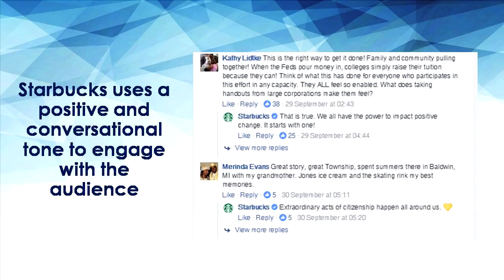To maintain top of mind recall amongst your target audience, you need to be consistent. A good example is Starbucks, where they maintain a positive and conversational tone of voice in engaging with audiences on their page. They also take the effort to reply to comments instead of just overlooking or ignoring them. This creates engagement and helps to build a connection between brand and customers.